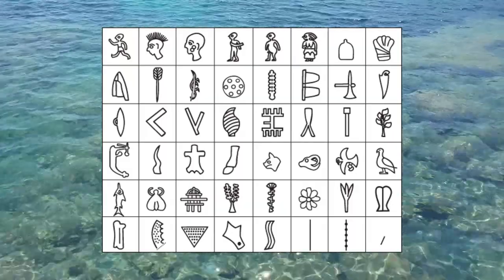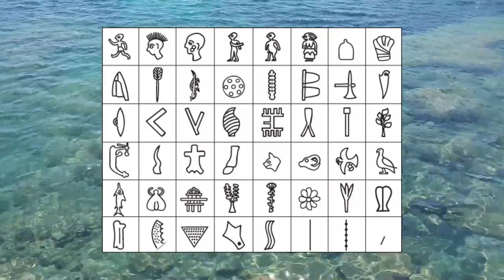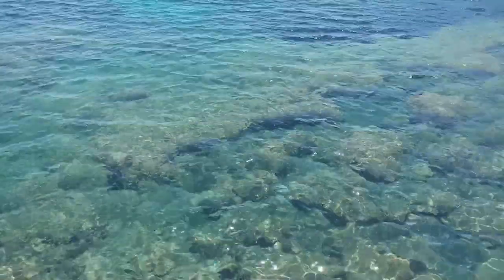Along with different methods of decoding, there are also different ideas of what the disk was used for. Different suggestions include a calendar, prayers, a story, a call to arms, a geometric theorem, or even a board game.